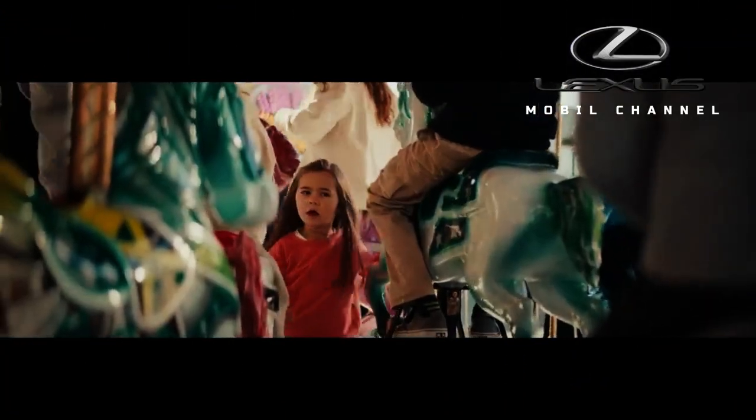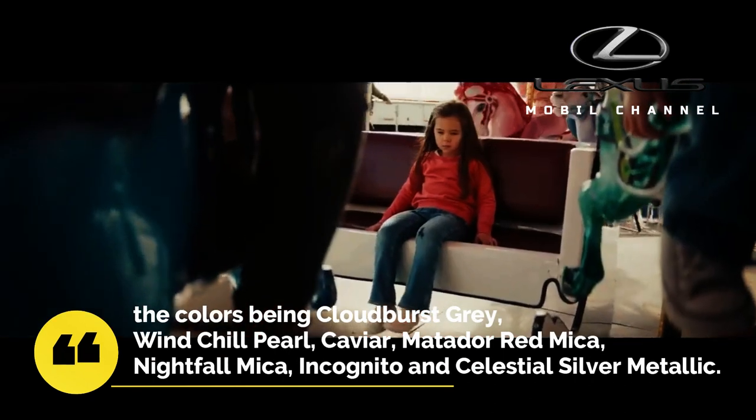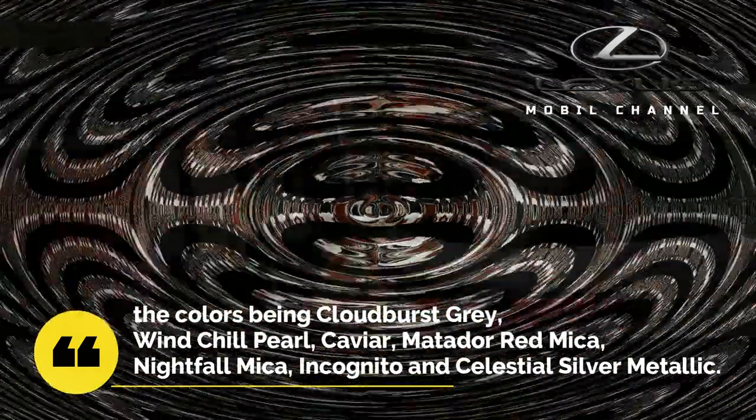Depending on the class, the car will come in one of seven exterior colors: Cloudburst Grey, Wind Chill Pearl, Caviar, Matador Red Mica, Nightfall Mica, Incognito, and Celestial Silver Metallic.